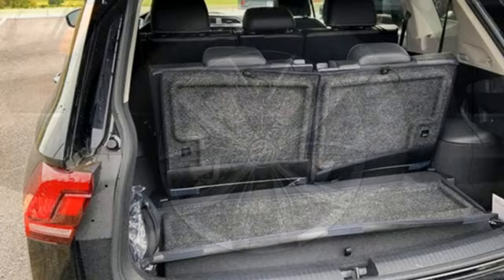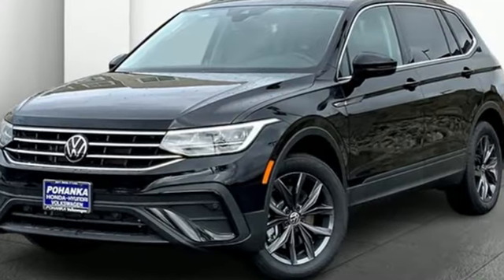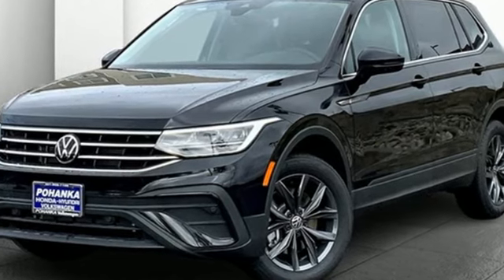Volkswagen. Performance you'd expect with the precision of German engineering. If you've been waiting for the perfect time for a test drive, the time is now. Experience it today.